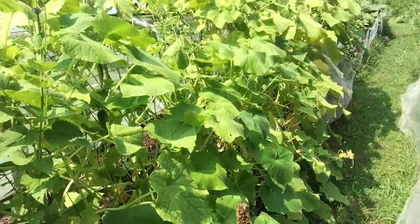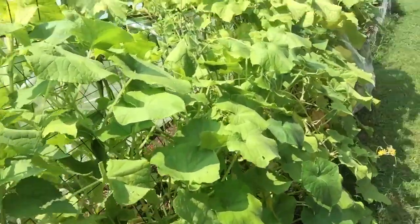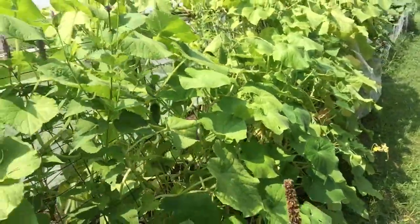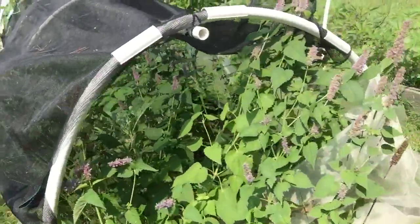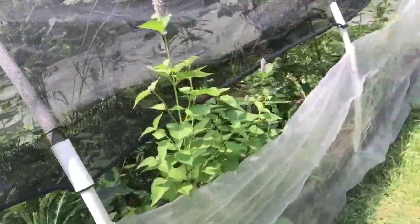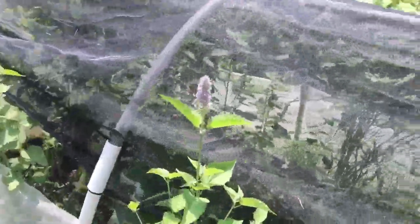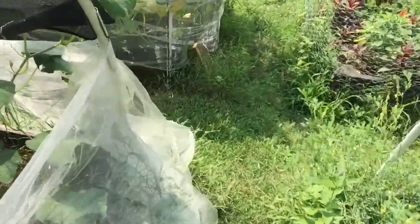Cucumbers aren't looking great — it's really hot and I started them later than I would have liked. I should have used Armenian cucumbers. This is our covered greens bed — we're at the end of our kale season, and there's a lot of hyssop in there too. We interplant different types of things to confuse pests and make it harder for them to find what they're after.